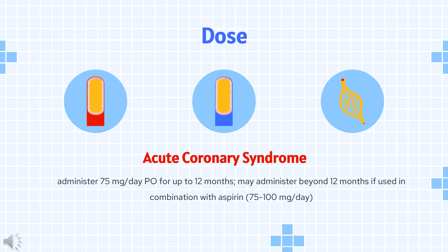Carotid artery stenting (off-label): 300 mg PO plus aspirin 81 to 325 mg for one dose on the day before carotid artery stenting (CAS), then 75 mg per day PO plus aspirin 81 to 325 mg/day for at least 30 days after CAS. Alternative: 300 to 600 mg PO once, then 75 mg per day for 4 days before CAS, in combination with aspirin 81 to 325 mg/day.